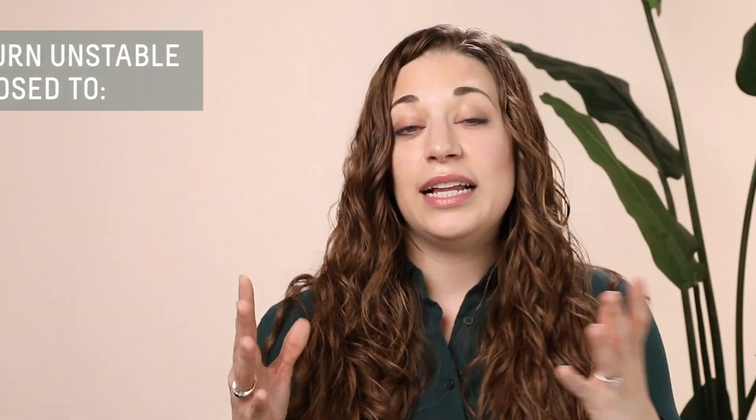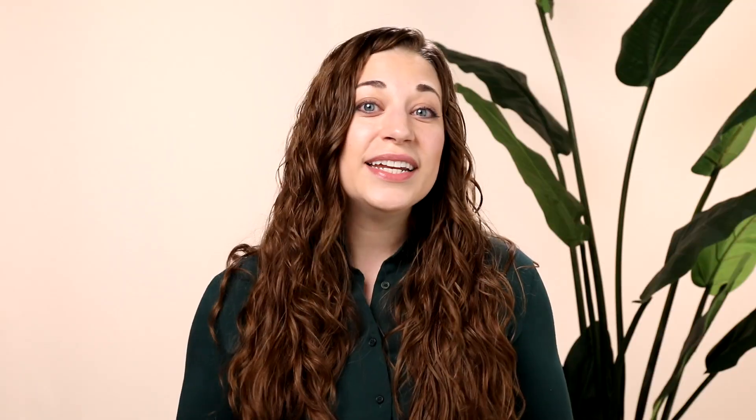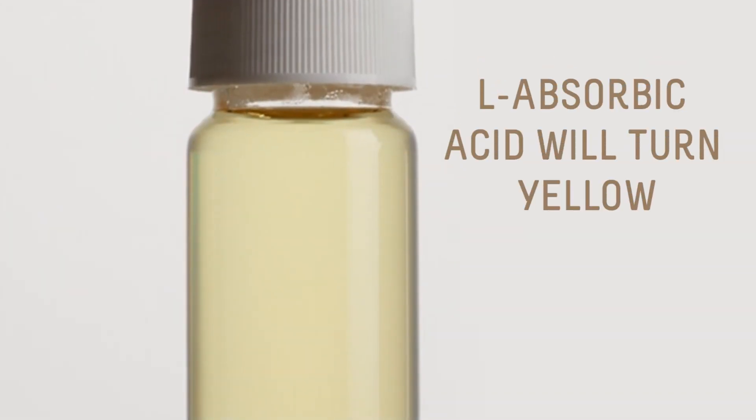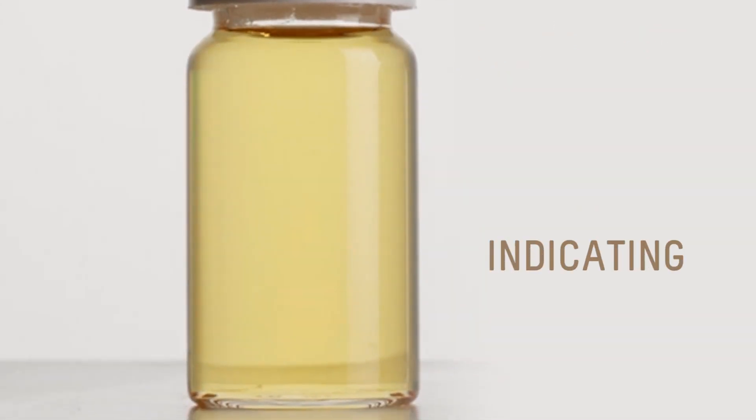The way you can see if your L-ascorbic acid is potentially turning or becoming unstable — it'll happen if it's exposed to oxygen, heat, or light. We did an experiment compared to a vitamin C derivative, and you can see how over time the L-ascorbic acid becomes more yellow, indicating that it's becoming unstable. Not great for the skin.